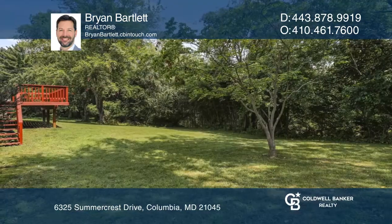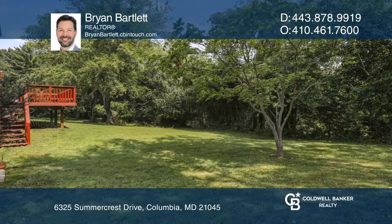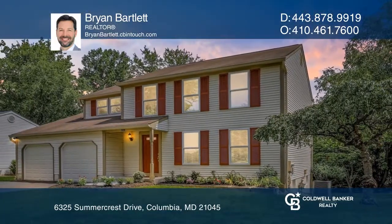Outside, there is a spacious deck and yard that is great for entertaining. Come see your new home today with Brian Bartlett.